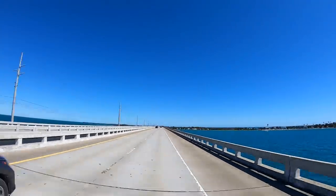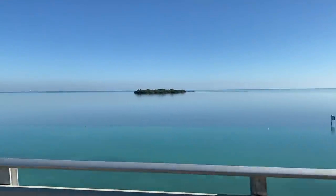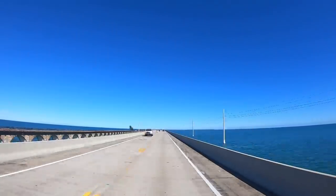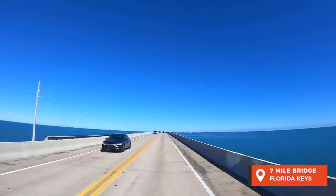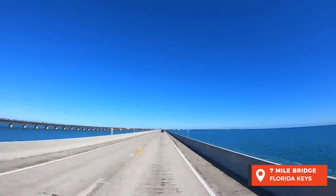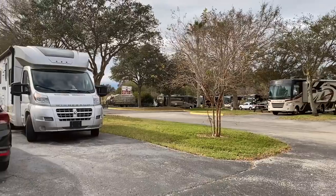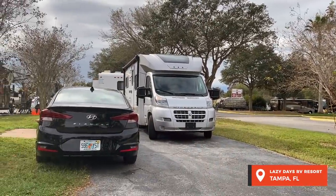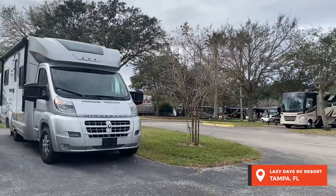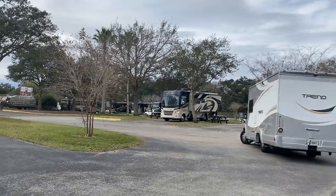It was time to hit the road again and make the most of our last full day of driving in our rental RV. We took it nice and easy and the weather was perfect. Welcome to the spectacular 7 Mile Bridge in the Florida Keys. We spent our last night at Lazy Days RV Campground in Seffner, Florida before returning our rental RV.